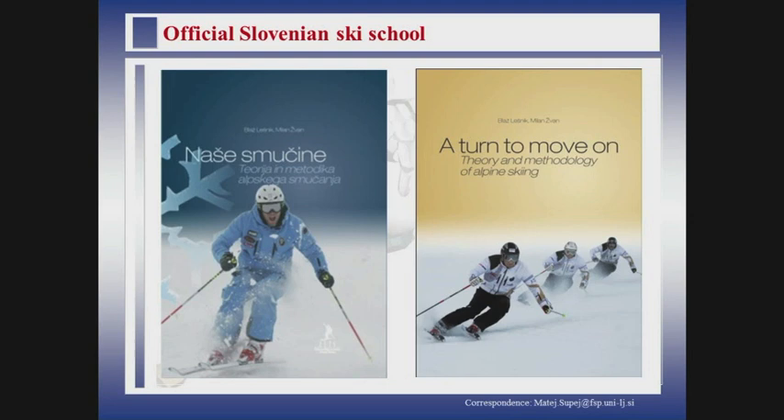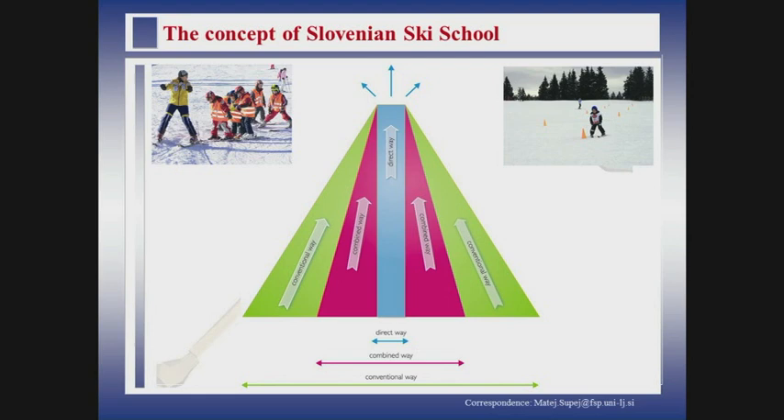Our official Slovenian ski school books are actually a consequence of all this previous work, putting together the biomechanical laws, the experience, and the methodology. Now we will talk a little bit about our methodology, and then I will present some of the measurements.